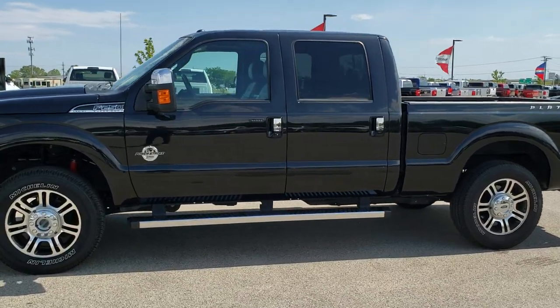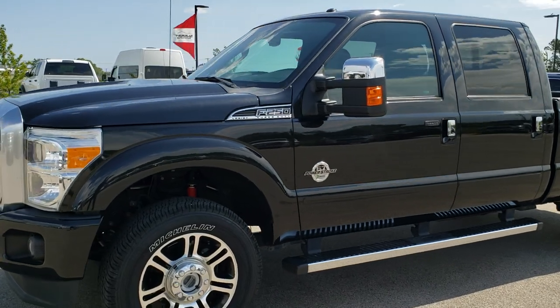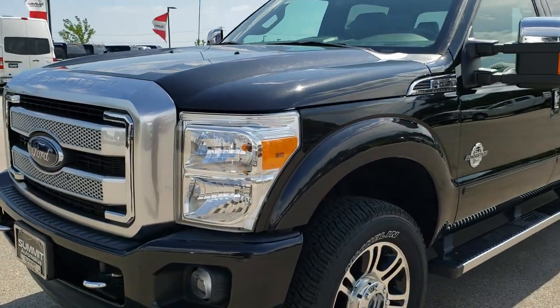This is stock number 9853. We are here at Summit Automotive in Fond du Lac, Wisconsin, your new and used heavy-duty truck headquarters.